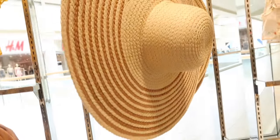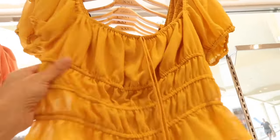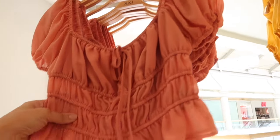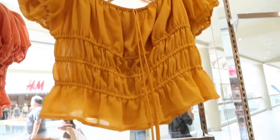Over here I'm seeing a little chiffon elasticized top. This one has elastic around the neckline so you can wear it on or off the shoulder, balloon sleeves, little elastic at the waist, and it continues around the back. These are $17.99 in coral and also in gold.